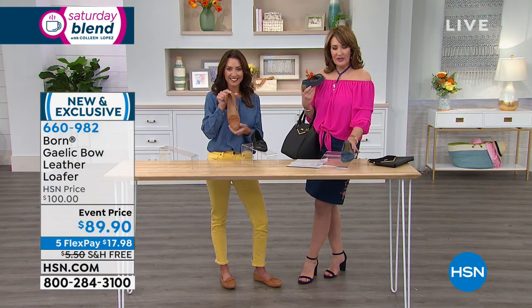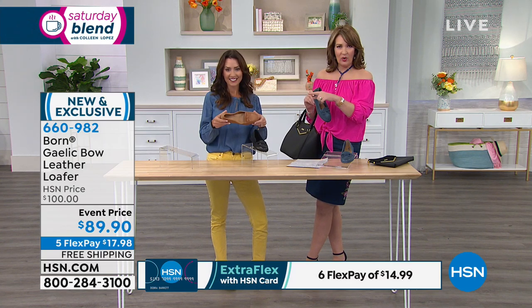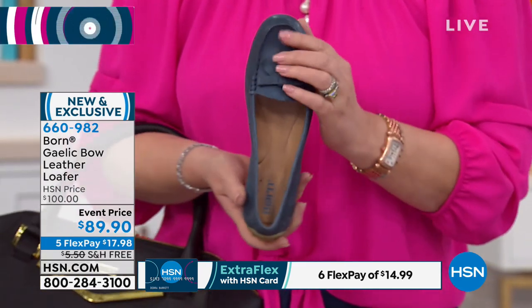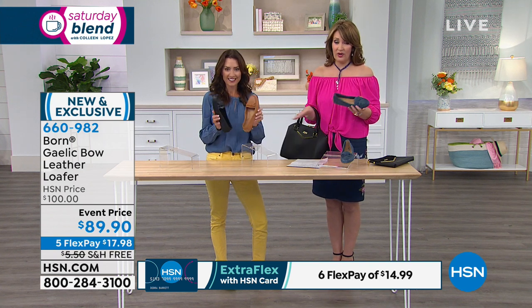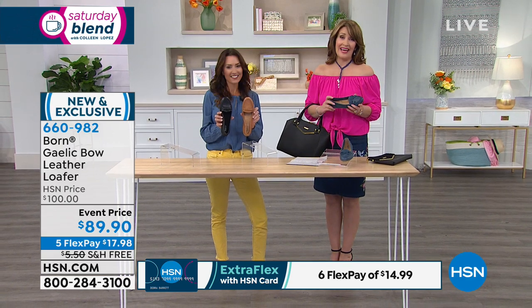Pick your favorite color. The blue is a denim blue — we call it navy. That black is your jet black. And then you have the cognac, that beautiful warm gorgeous butterscotch. This is your chance to get a Bourne shoe. If you're already a fan of Bourne, you know it's not every day you find Bourne for under $100, let alone at an event price of $89.90.